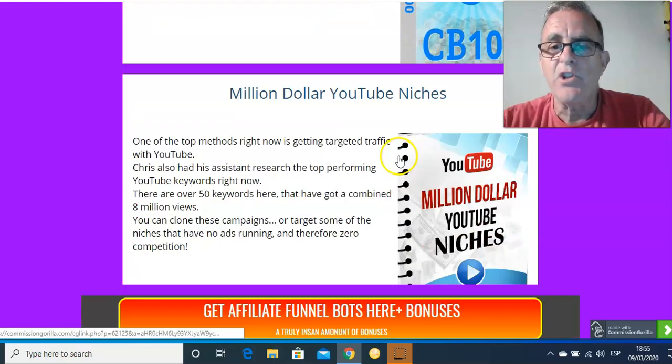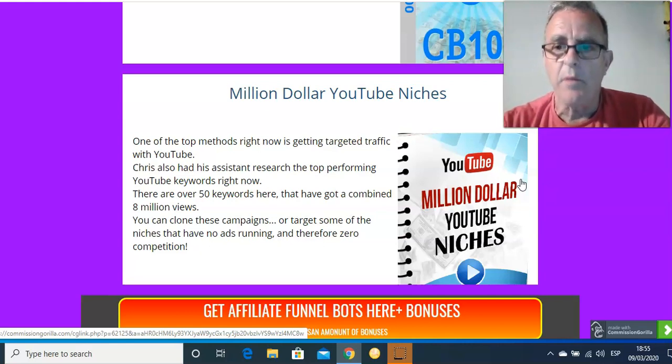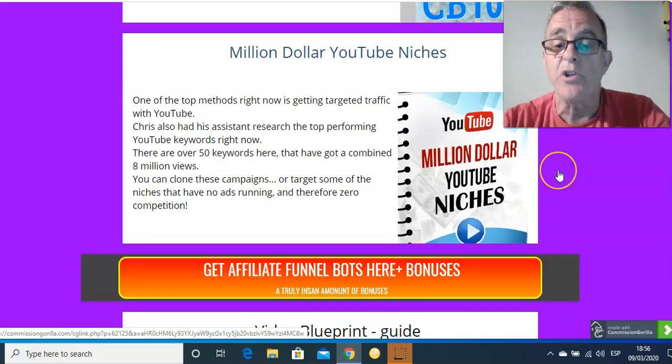Million-dollar niches. There are three big niches which are making money: relationships, fitness, dieting — that sort of thing. They're big, there's a lot of money in them, but there's also a lot of competition. Some of the smaller niches are actually much better to get into because there's a smaller market and less people trying to sell there as well. This gives you a heads-up on some of those niches.